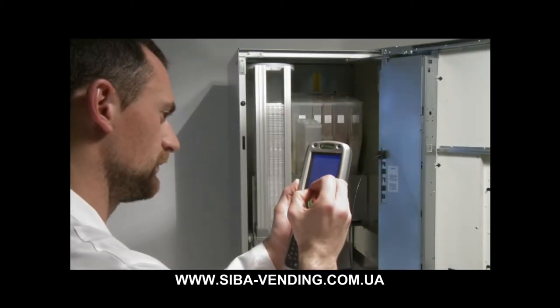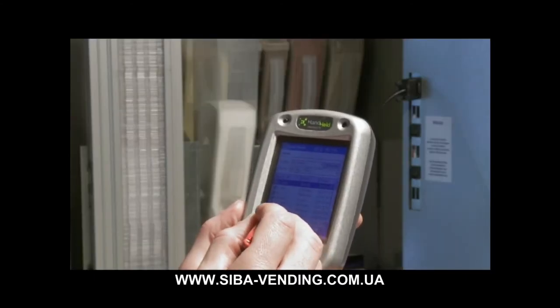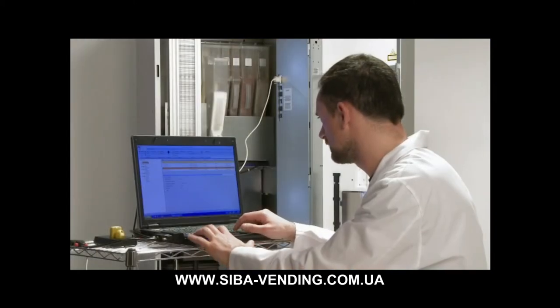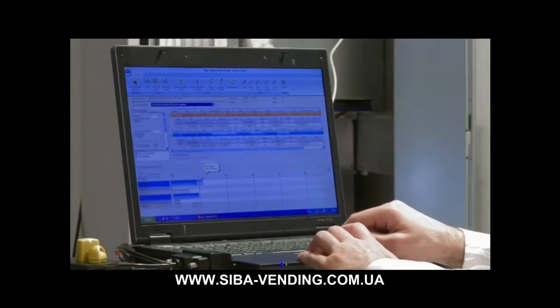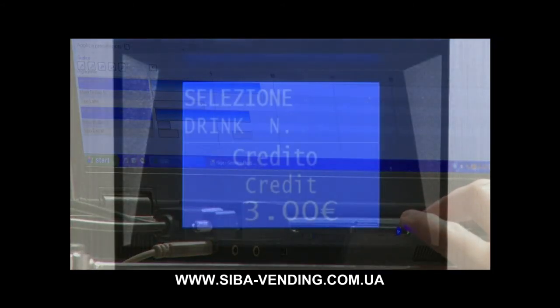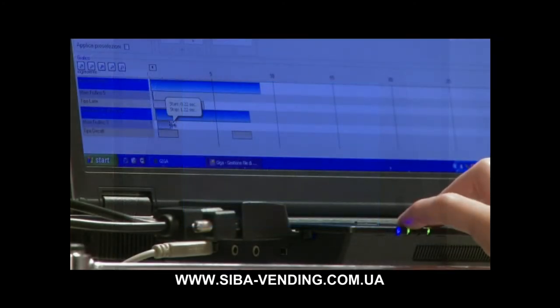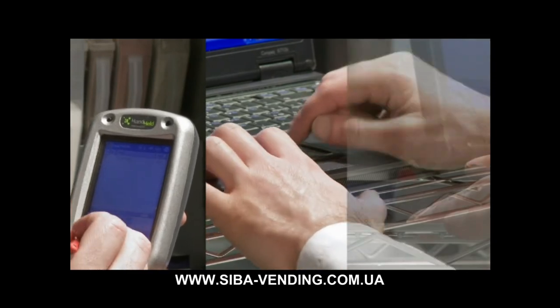Giga, il sistema di amministrazione e archiviazione dei dati della macchina, è un nuovo applicativo software sviluppato da N&W che permette di gestire correttamente le statistiche, il setup e il software del distributore. L'interfaccia di Giga è particolarmente intuitiva, immediata e accattivante. Giga può essere utilizzato con PC, palmare e up-key.